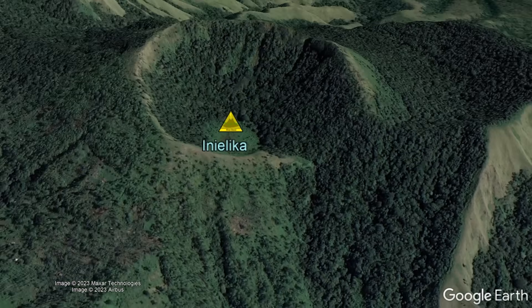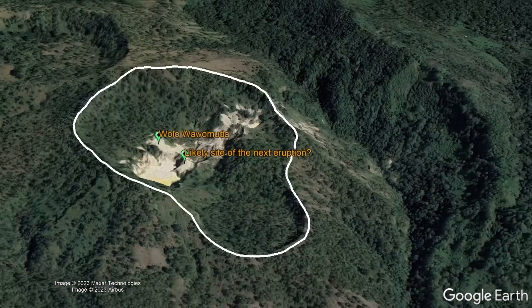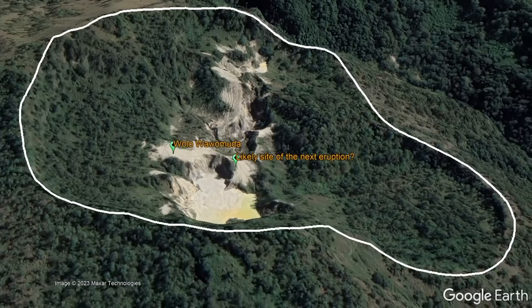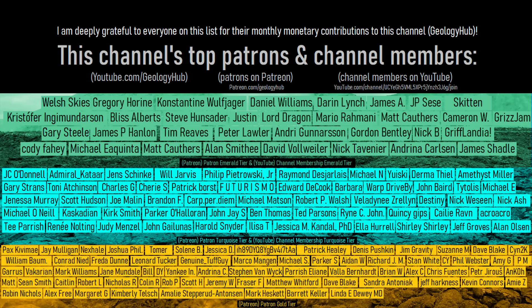Based on current activity, if another eruption was to occur, it would also probably occur within the same Wolowowomuda crater.